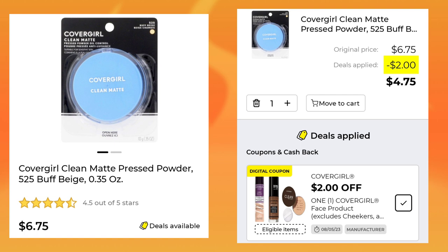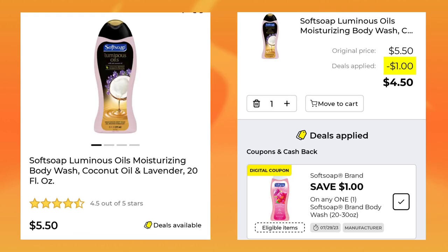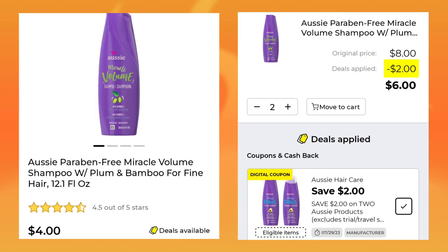The CoverGirl Press Powder is $6.75 — they gave us $2 off, so your final cost would be $4.75. Then we have the CoverGirl Eyeliner — the 2-count is $4.95. You're going to save $2 and pay $2.95. The Soft Soap Body Wash is $5.50 — with a $1 digital, you will pay $4.50. Then we have the Aussie at $4.00 — you get to pick up two of them, you'll save $2.00, so for both of them you will pay $6.00.